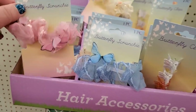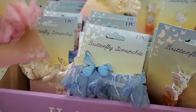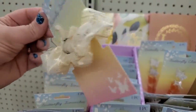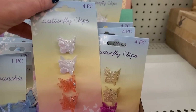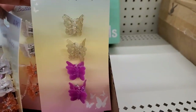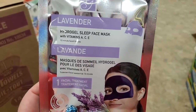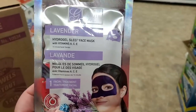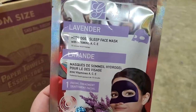Seeing new hair accessories for spring and Easter — scrunchies with butterflies in pink and blue, with the prettiest being cream colored. They also have actual butterfly clips, four for $1.25, in orange and white pearlescent or gold glitter and fuchsia. By Global Beauty Care, they have the lavender hydrogel sleep face mask with vitamins A, C, and E for forehead and under eyes — I've tried it and really enjoy it, very relaxing when ready to sleep.